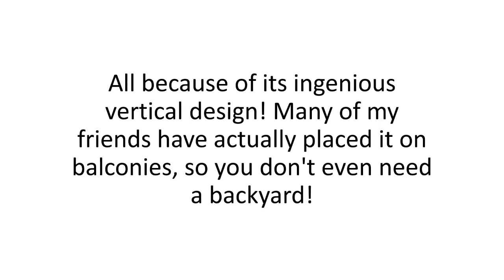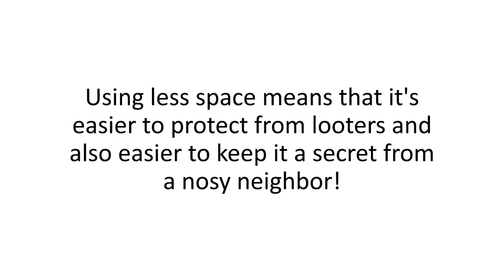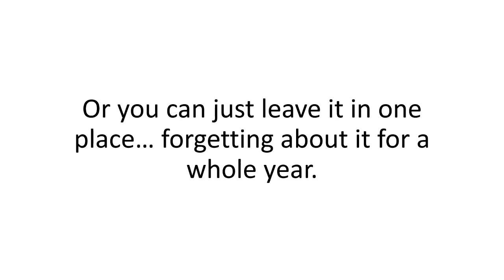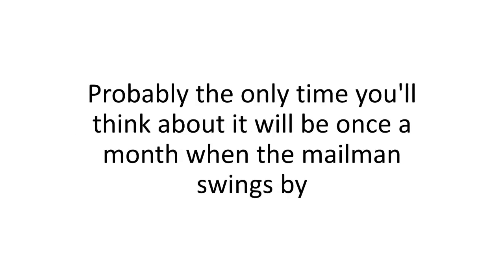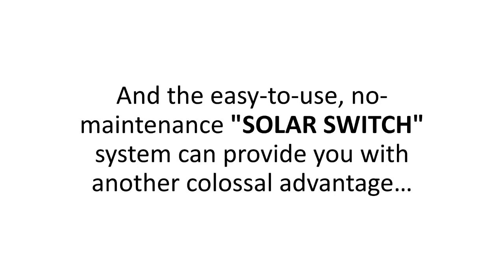Many of my friends have placed it on balconies, so you don't even need a backyard. Using less space means it's easier to protect from looters, and it's also easier to keep it a secret from a nosy neighbor. Plus, there's no maintenance required. You just put the system in a sunny spot a few hours a day for a full battery charge, or you can just leave it in one place, forgetting about it for a whole year. The no-maintenance Solar Switch system can also provide you with crucial time to do more essential things in a crisis.